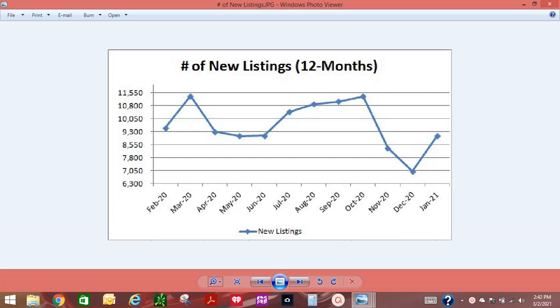Today we are going over our Phoenix real estate market report for the month of January. Let's get started with the market report.